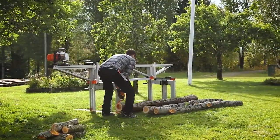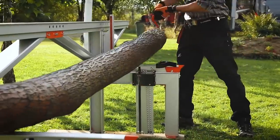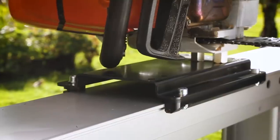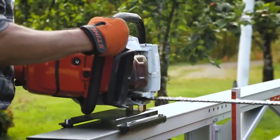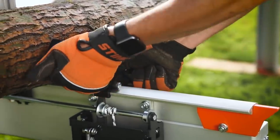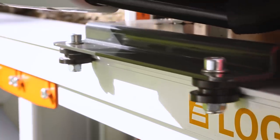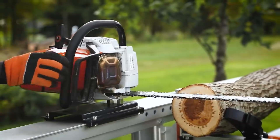The more powerful the chainsaw, the faster the processing. For example, the Stihl MS391 has a 3.3 kilowatt engine and weighs 6.4 kilograms. With the more powerful Stihl MS661, operation goes even faster. The device is suitable for processing wood of different hardness, from pine to oak. The sawmill can be configured to cut logs up to 6.6 feet long, with a mechanical system of log feeding to the sawing table.